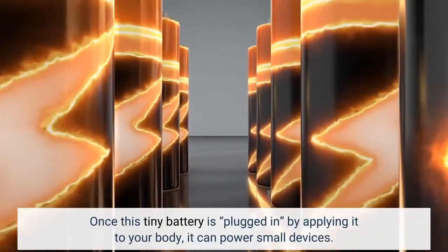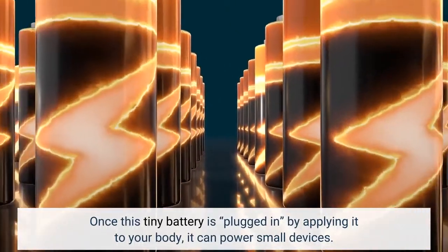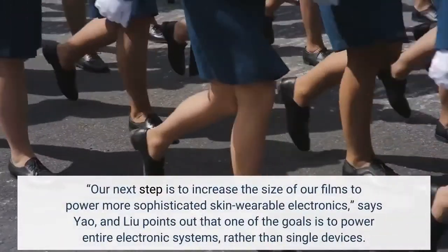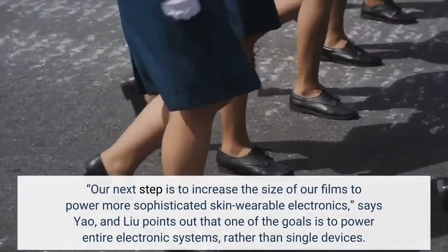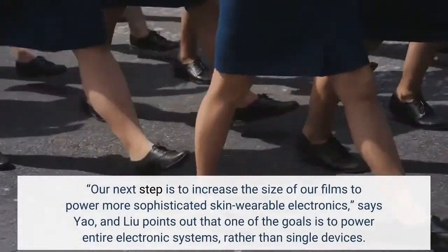Once this tiny battery is plugged in by applying it to your body, it can power small devices. Our next step is to increase the size of our films to power more sophisticated skin-wearable electronics, says Yao, and Liu points out that one of the goals is to power entire electronic systems, rather than single devices.